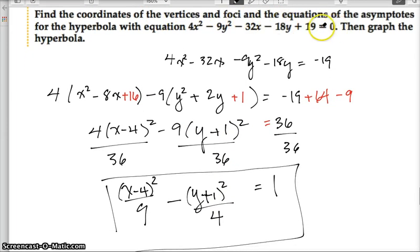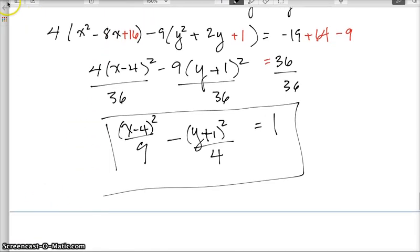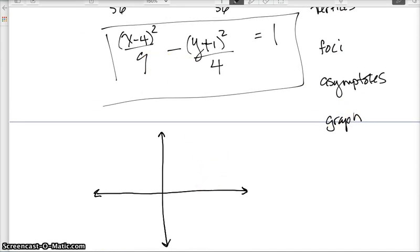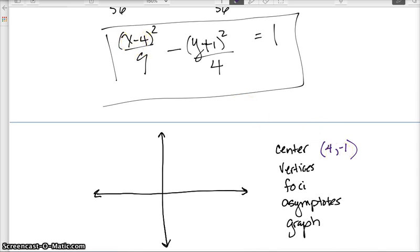Here is our hard-fought hyperbola equation. We need to find vertices, foci, asymptotes, and graph it. The center is at (4, −1) — I'll mark that with a purple dot. Since x comes first, this is the horizontal version of the hyperbola and the transverse axis is parallel to the x-axis. With a² = 9, a = 3, so vertices are 3 units left and right of the center.